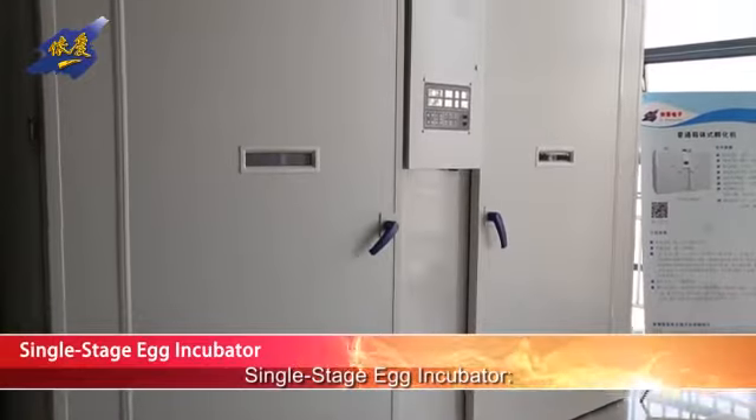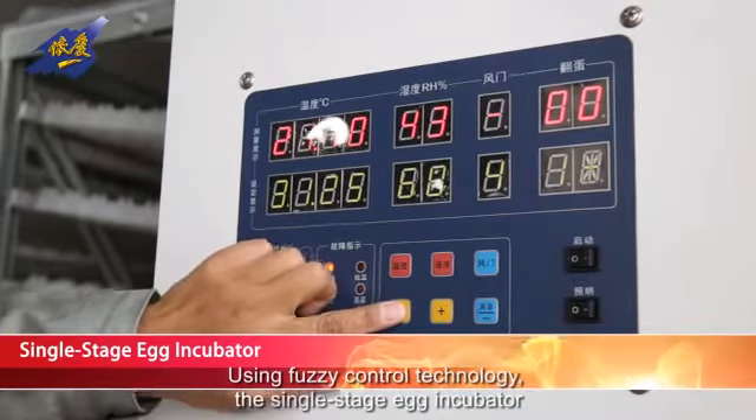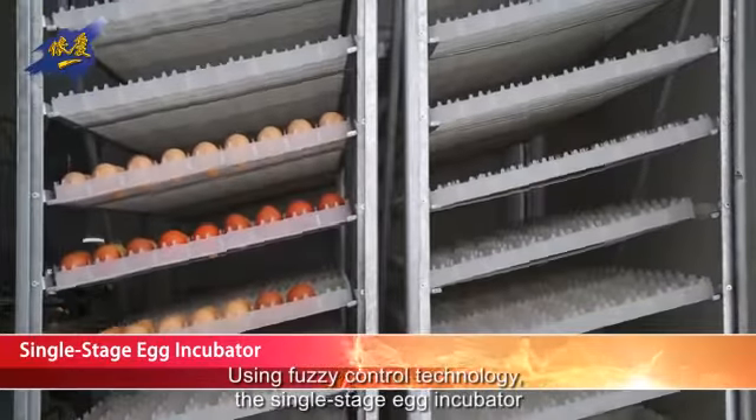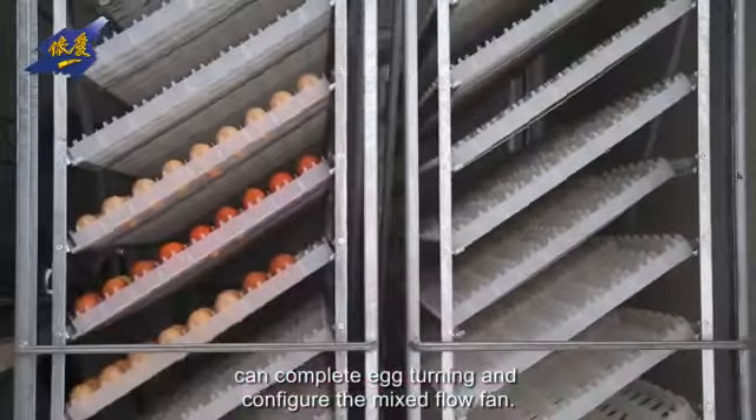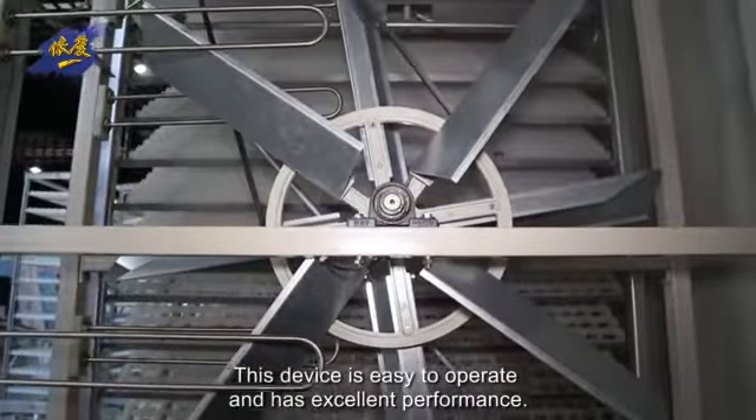Single-Stage Egg Incubator. Using fuzzy control technology, this single-stage egg incubator can complete egg turning and configure the mixed-flow fan. This device is easy to operate and has excellent performance.